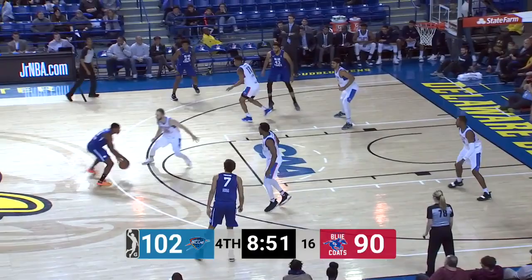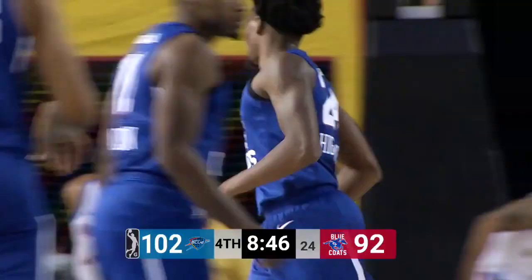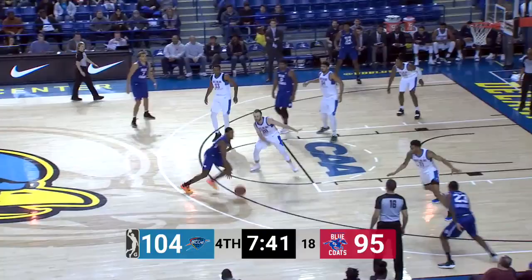Gives it back to Jackson. Finds a cutting Smith, who lays it up and in. Back to ten is the Delaware deficit. He's learning it well here. Great contest by Highsmith on defense. Now on offense, hits the three — Haywood Highsmith.